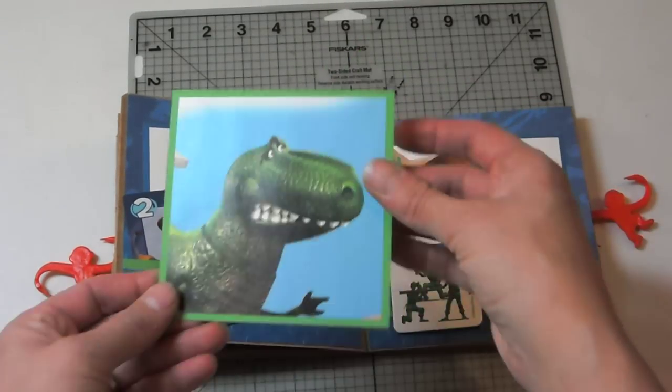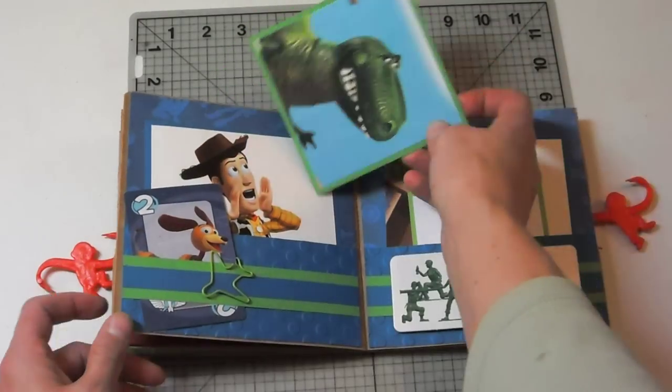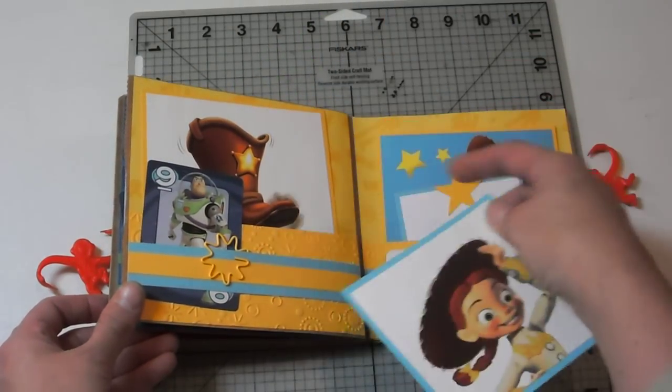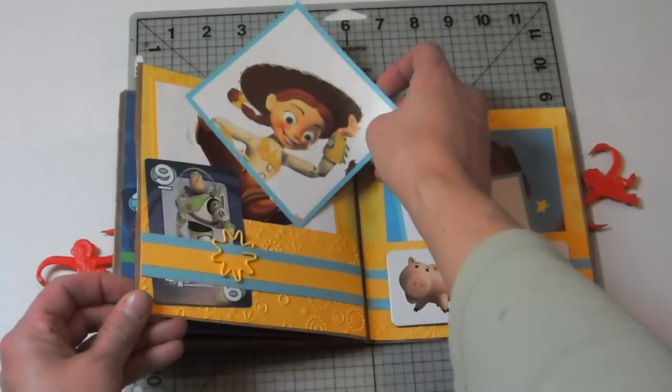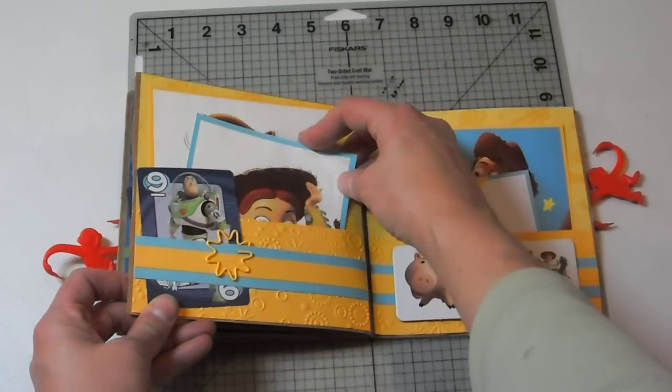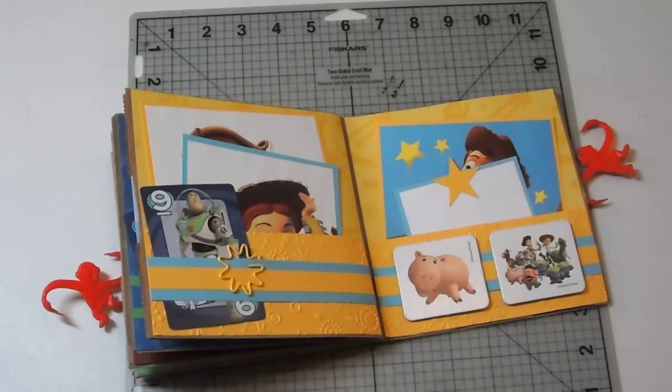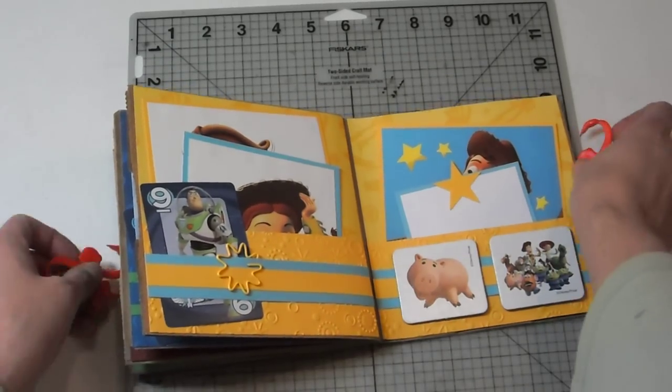Here's that fun little dinosaur guy — I like dinosaurs, always have. And then here we have Jesse, and Woody's cowboy boot, because I ran out of pictures of just Woody from the books. So there is my little mini album with Toy Story and Woody.